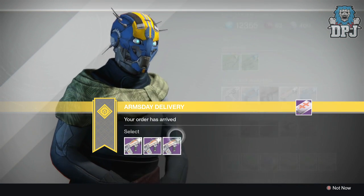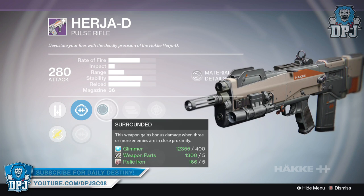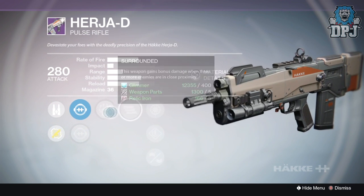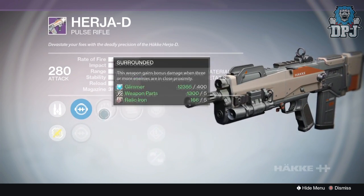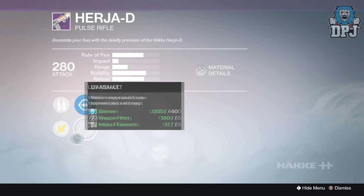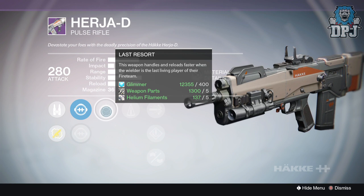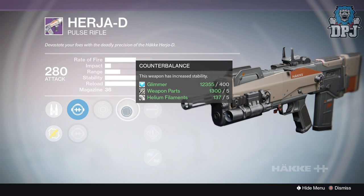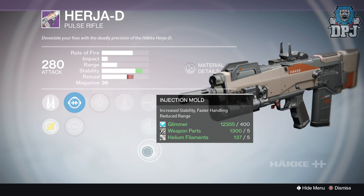The second roll has full auto. This weapon gets bonus damage when three or more enemies are in close proximity. Full auto is not bad. We've got no stability perk, snapshot sights, GB Iron, and Albi Assault. Still not a bad roll but not great. The third roll has Albi Assault, SC Hollow, last resort - this weapon handles and reloads faster when the last living player on the fireteam - great for Trials. We've got counterbalance, high caliber rounds, speed reload, and injection mode. Number three is definitely the one you want to pick up.